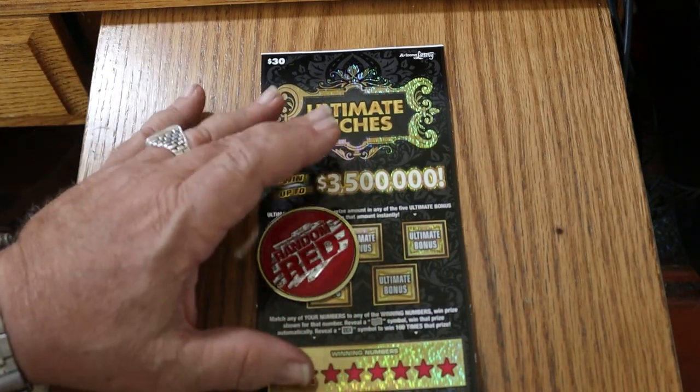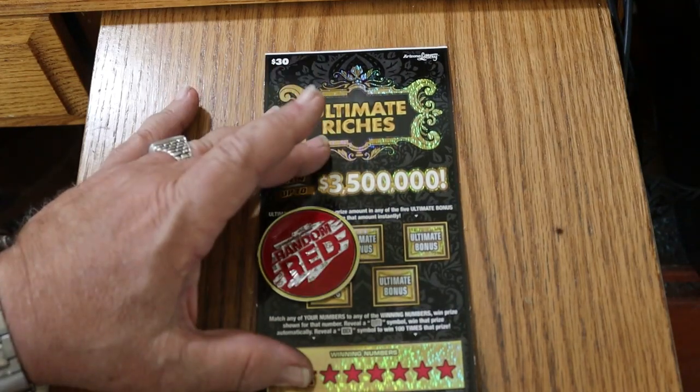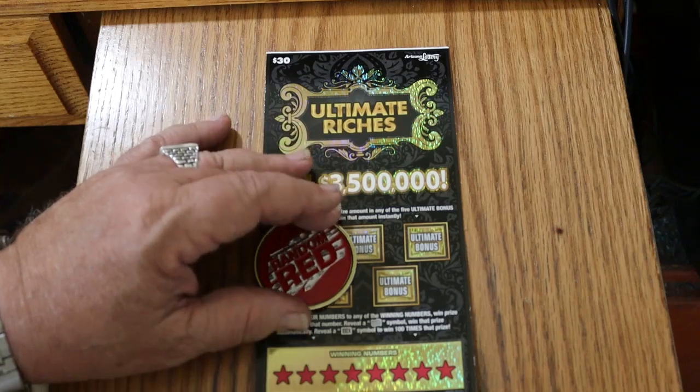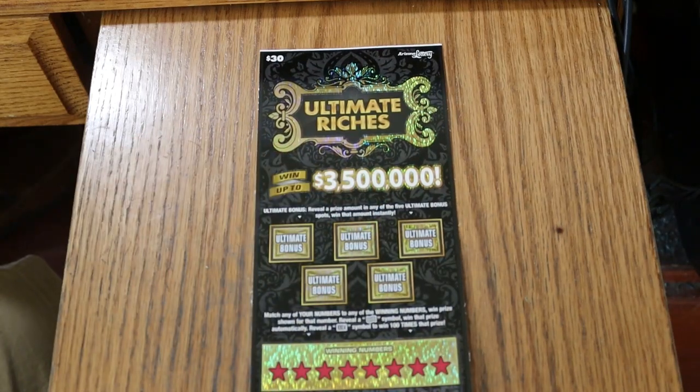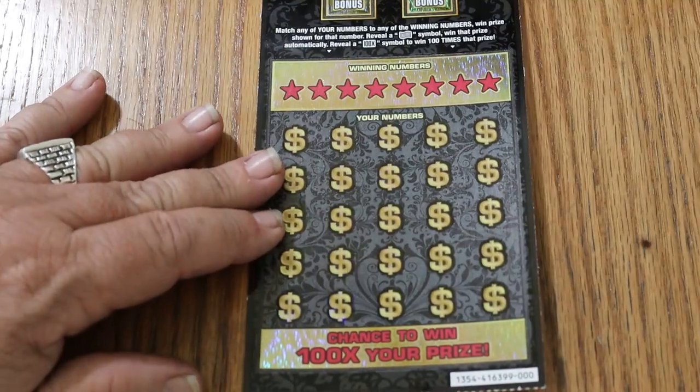Anyway, we're going to try that out on this ticket. It's not the easiest ticket to scratch, not the hardest by a stretch. Enough talk, let's get going. We'll do the bonuses last — that's the way I like to do it.